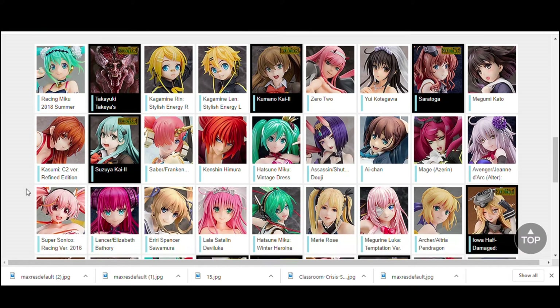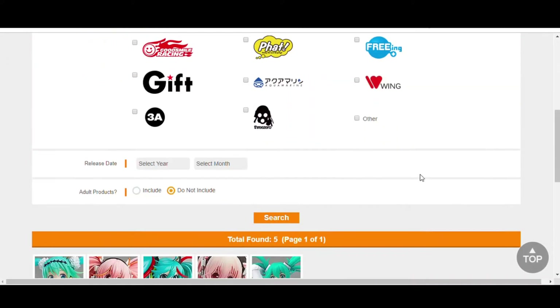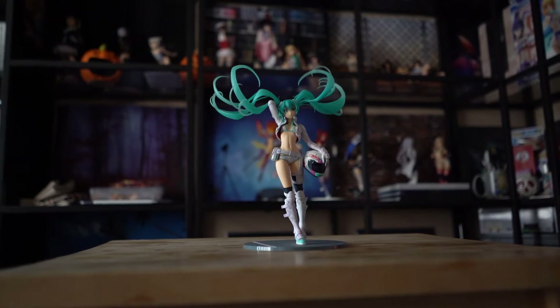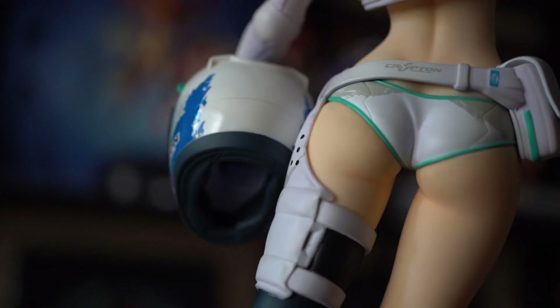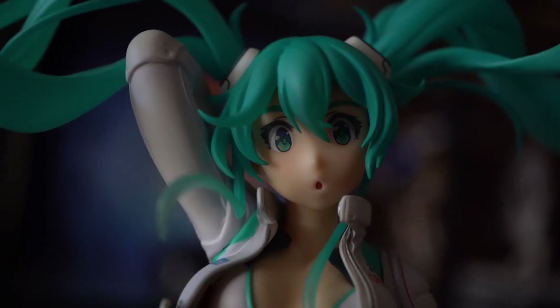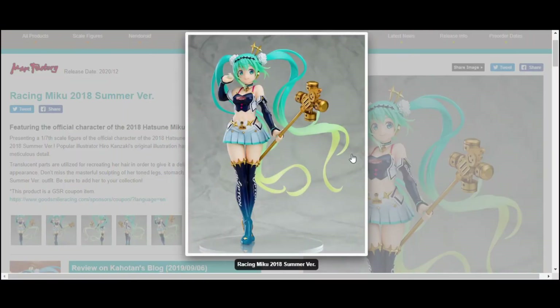Max Factory's got a huge pedigree and lineup when it comes to their figure work. They may not have done a ton of Racing Mikus in the past, but probably the most famous looking Racing Miku is 2014's Eevee Mirai — she's pretty much known as the Beyonce Miku. She's probably the best looking and most beautiful Racing Miku currently available. So if Max Factory could handle that, there's absolutely no doubt they'll be able to bring life into this next figure. Let's go ahead and take a look at some pictures.